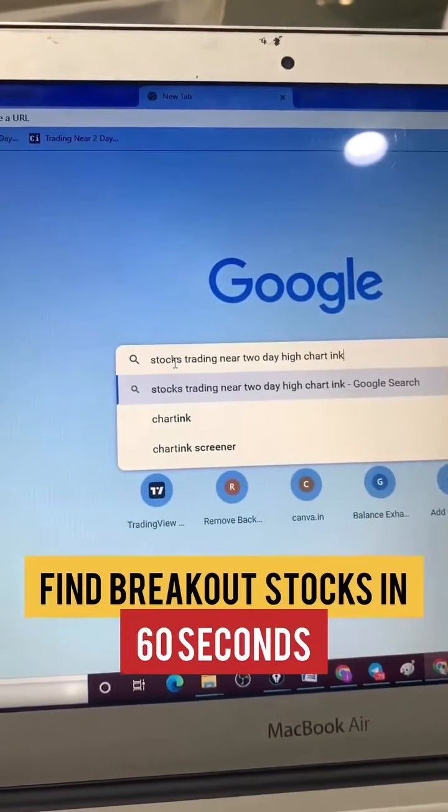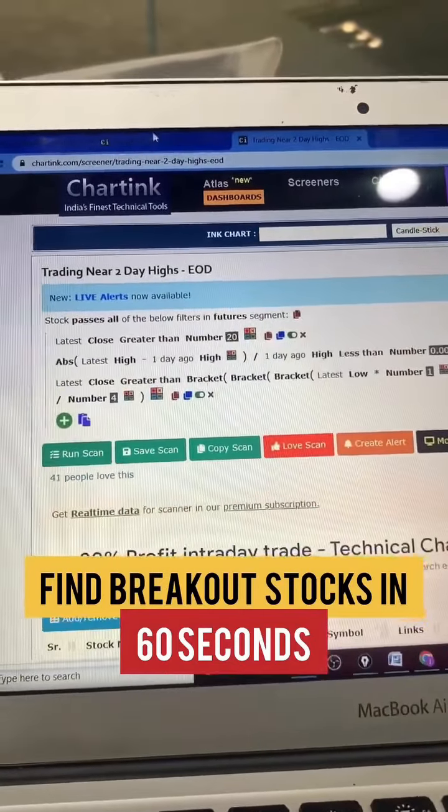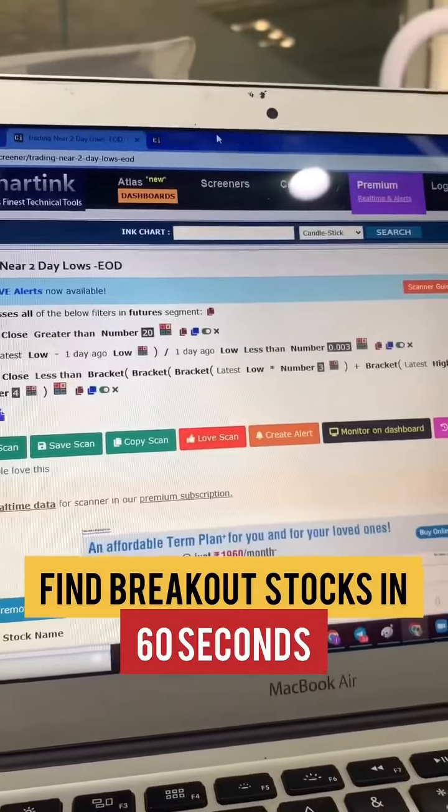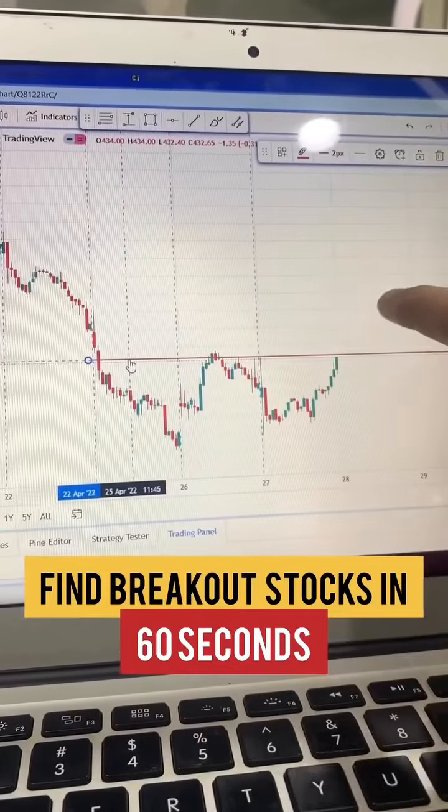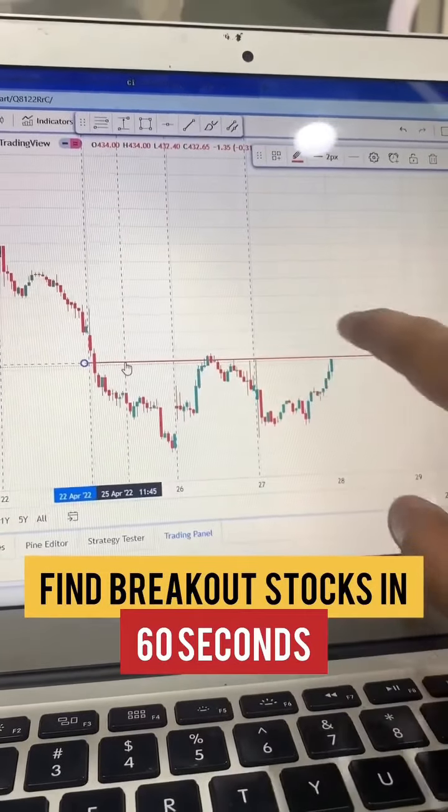You also need to mention the charting platform. You'll have two screens — one showing stocks trading near the 52-day high and another showing stocks trading near the 52-day low. For example, looking at Glenmark and Crompton Greaves: Glenmark is giving resistance at the breakout level and has been trading near its 2-3 day high.